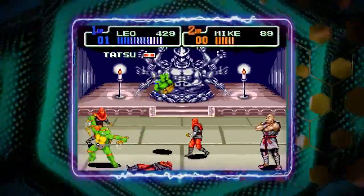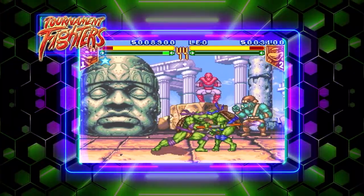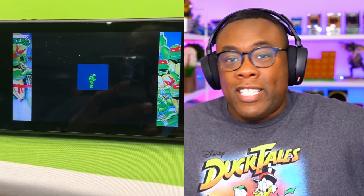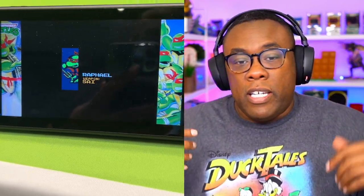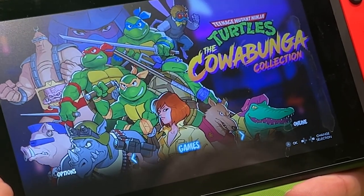Both Turtles arcade games, Hyperstone Heist, Tournament Fighters Super Nintendo — they're all going to be available to play online. They also said Tournament Fighters on Super Nintendo has been optimized with the fighting game community in mind, so could we possibly see Ninja Turtles at esports? It's a great collection. They said Nickelodeon was on board and Konami was on board, so they went all out — just in case they don't get this opportunity again. August 30th — I've already pre-ordered the limited ultimate collection. Special shout-out to Chris Kohler and the people at Digital Eclipse and Konami for giving us this exclusive sneak peek at Comic-Con.